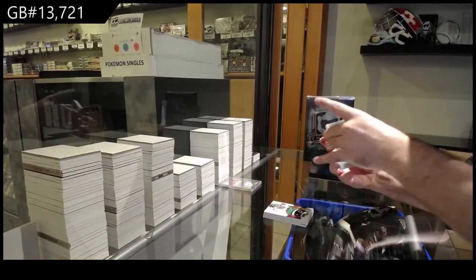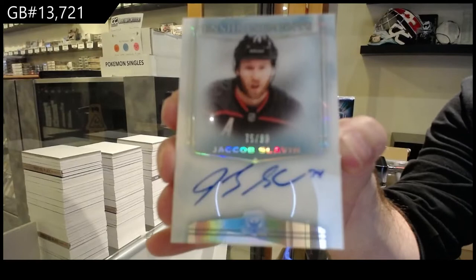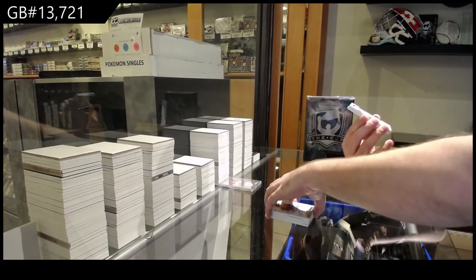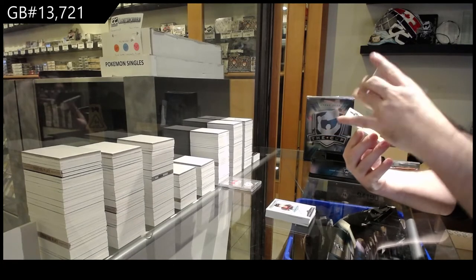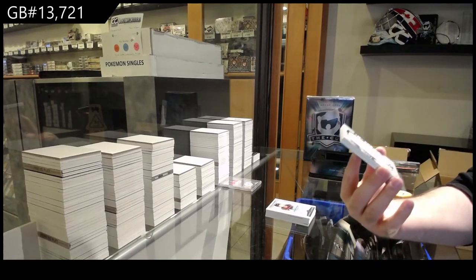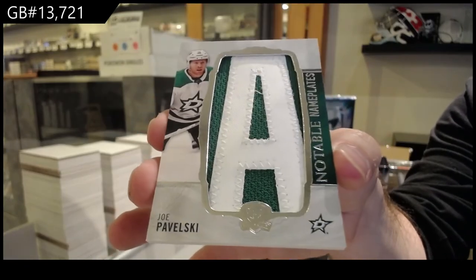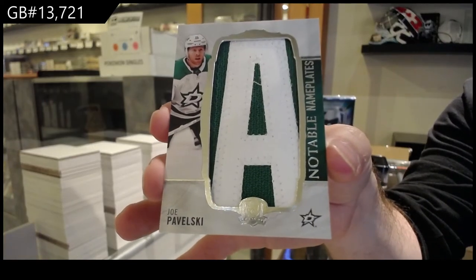For the Carolina Hurricanes, Slavin to 99, Enshrinement Auto. Oh sick — we've got a Notable Nameplates. They didn't number those? That's very weird. Notable Nameplates — I think they forgot to number this one, to be honest. Joe Pavelski. Does anyone want to look up if anyone else has pulled one of these and if they're supposed to be numbered? Every other year they've been numbered — but Joe Pavelski, Notable Nameplates.